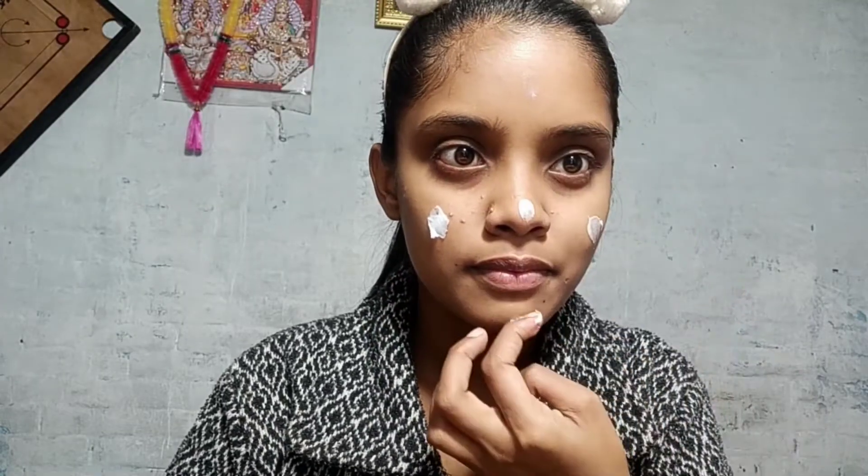First, I used Borolin Cream. Guys, this cream is available for under 10 rupees in any local market. And I will also use a moisturizer — you can use any moisturizer, also available for around 10 rupees in any local market.